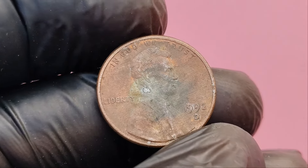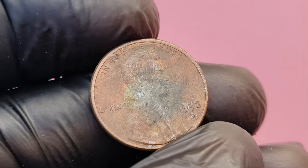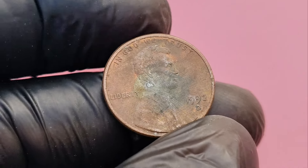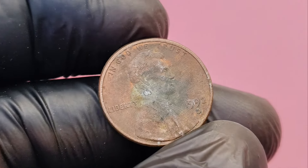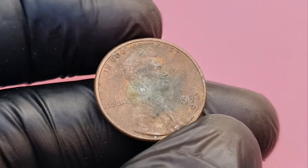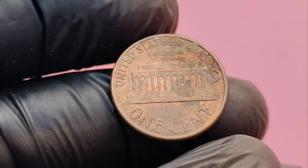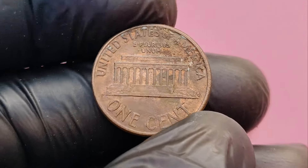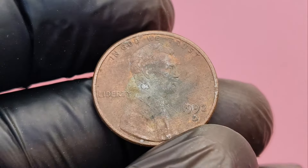And there you have it, folks. A simple 1992 D Lincoln penny could be your ticket to becoming a millionaire. If you've got a pile of pennies lying around, it might be worth taking a closer look. Who knows? You could be holding on to one of the rarest and most valuable pennies ever produced.